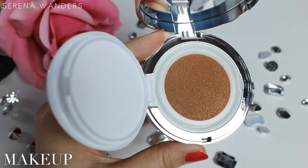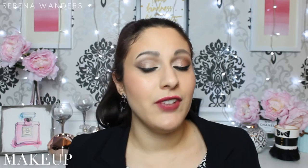Moving on to makeup, let's talk about the face. The foundation that I've been using this month and fell in love with is this Kiko CC cream. This is a cushion CC cream, and even though the color is not exactly my color, I love the coverage it gives, I love the effect it has on the skin, I love how it applies and how it looks. So I really really like it and I really suggest you guys to try this out.